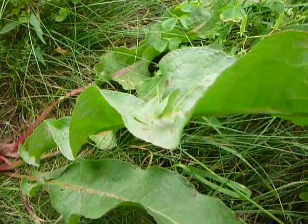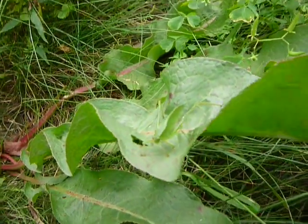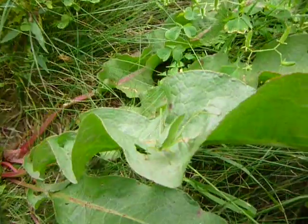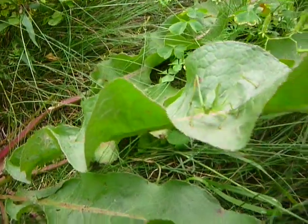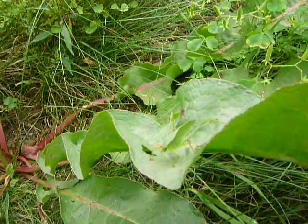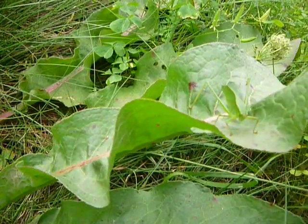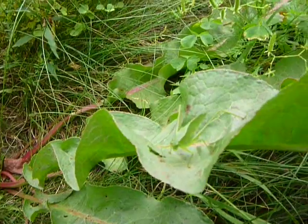And there it is. It's kind of blended in, of course — very well camouflaged, but you can see it. Cool. Look at that guy. There you go. It's a beautiful green-looking insect there.